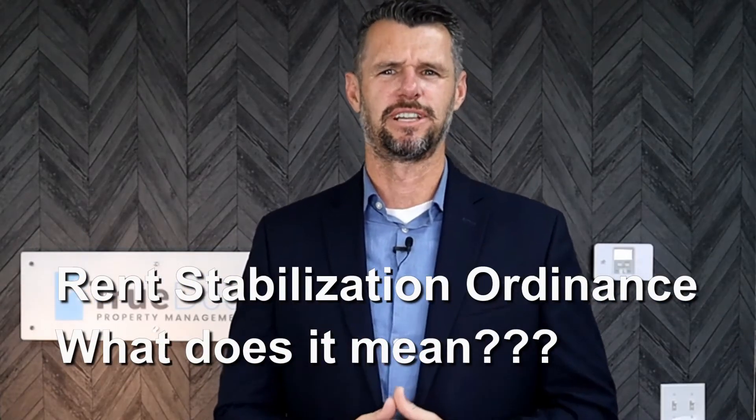Santa Ana City Council adopted two new ordinances that protect renters and hurt property owners. In this video, we will only discuss one ordinance, which is the rent stabilization ordinance.